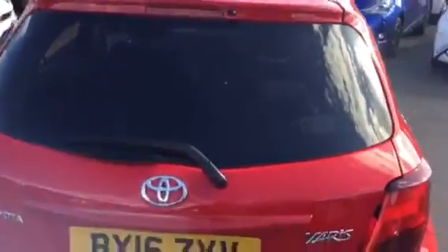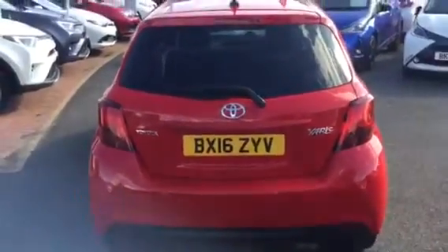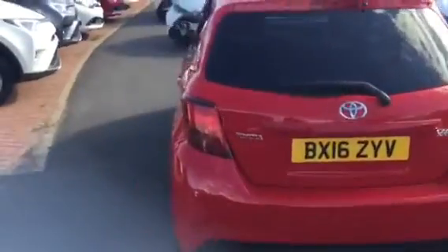Side profile and the rear of the car, and side profile again.